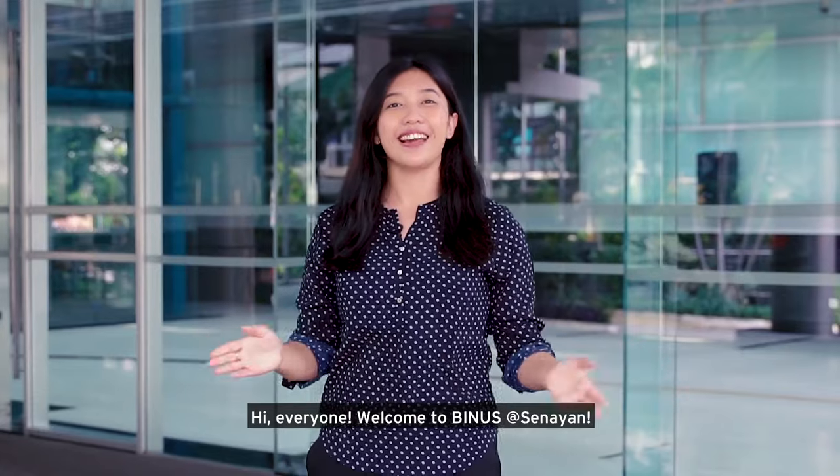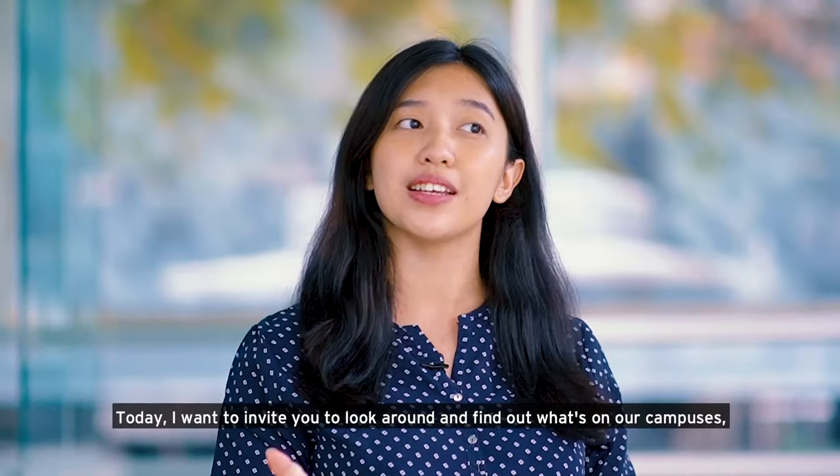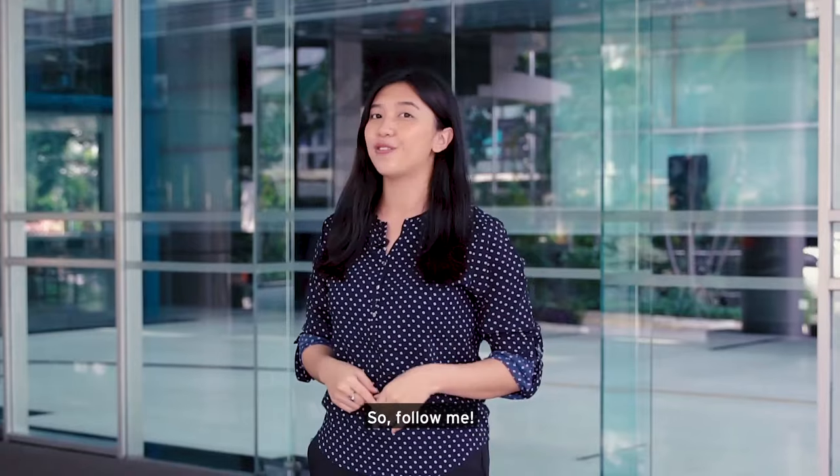Hi everyone, welcome to Venus at Senaya. Today I want to invite you to look around and find out what's on our campuses, GWC campus and FX campus. So follow me.